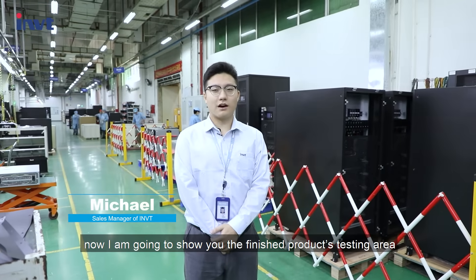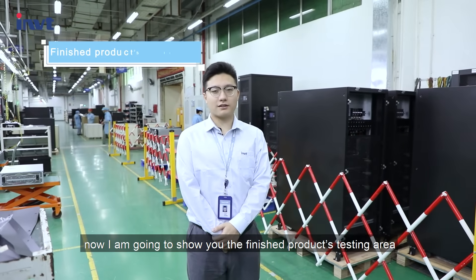Hello guys, this is Michael. Now I'm going to show you the finished product testing area.